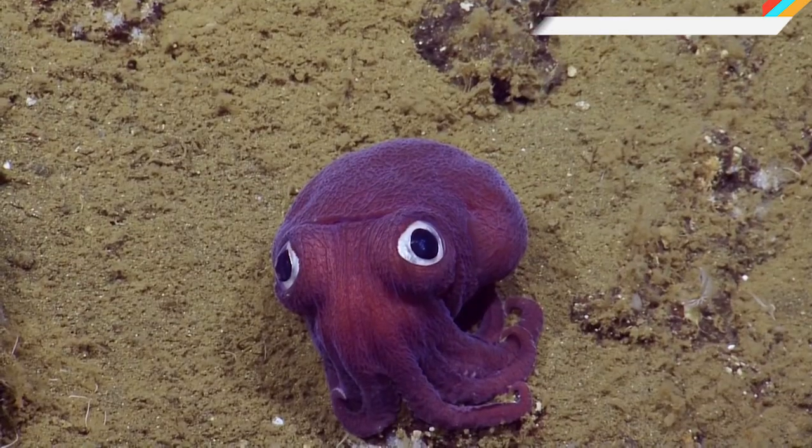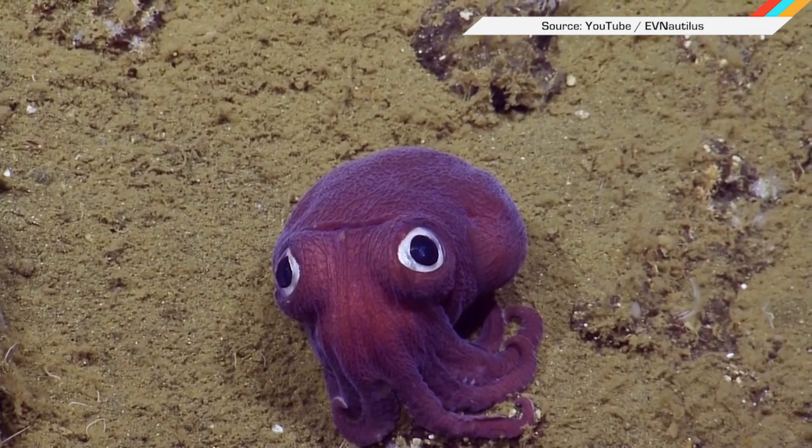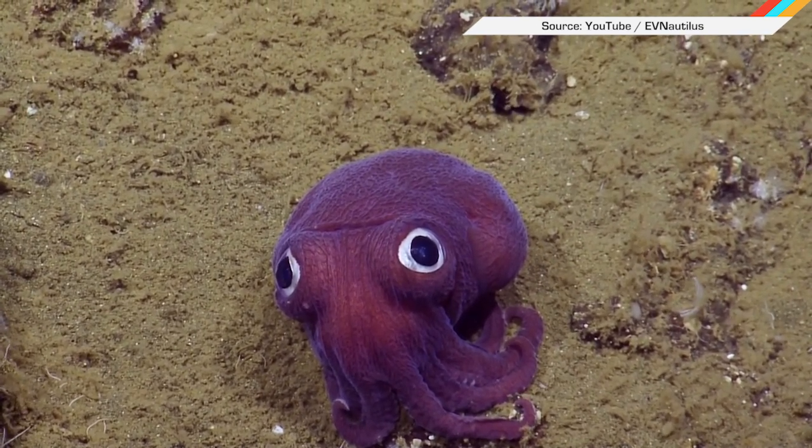We're more concerned with the fact that it looks just like the adorable purple octopus just discovered by research vessel EV Nautilus. It's like some little kid dropped their toy.